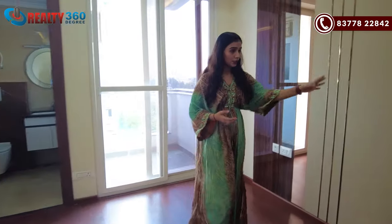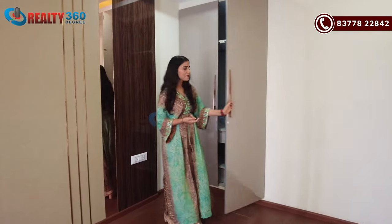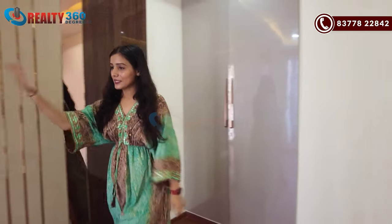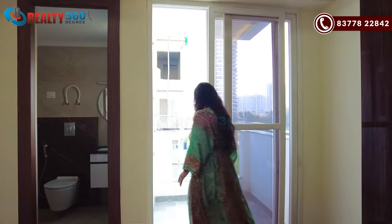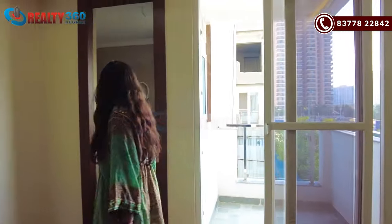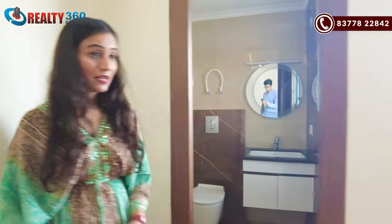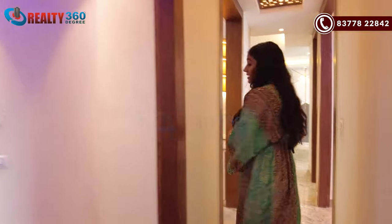In the master bedroom there are switches on both sides, and you get wardrobe space where you can install a wardrobe. Overall, in this apartment you have 3 bedrooms and 3 washrooms. This is a very spacious apartment.